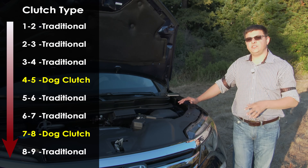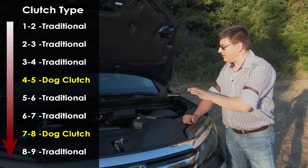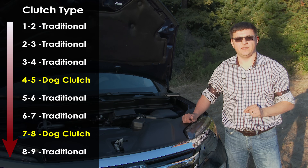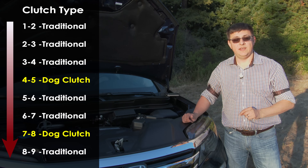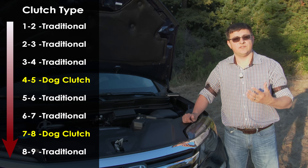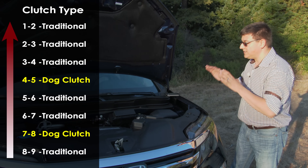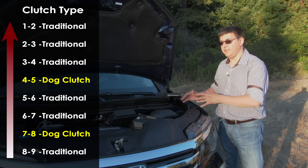Gear shifts one to two, two to three, and three to four all feel normal — very much like every other transmission. Gear shift four to five will take a little bit longer than most. Then five to six and six to seven feel normal. The gear shift from seven to eight feels different, and eight to nine feels the same. On the way down, that same thing is going on, but in a way that is more noticeable, especially if you're using the sport paddle shifters.